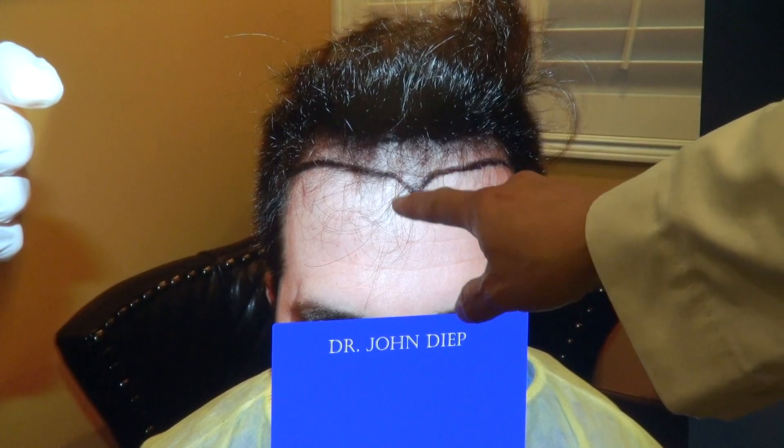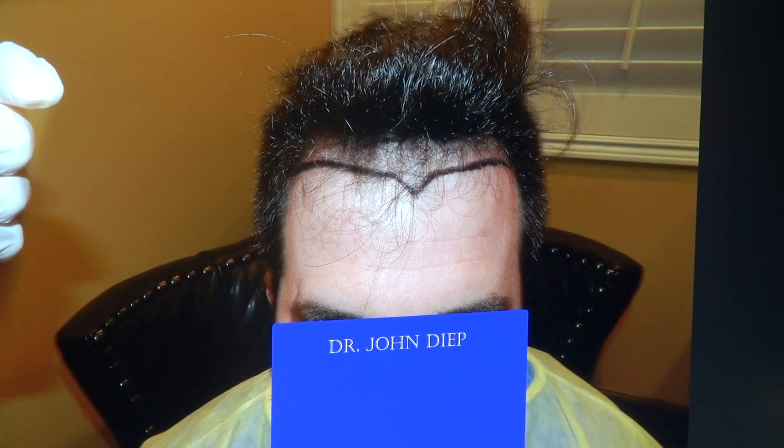He had a widow's peak — we repeated that and slightly curved both sides. Bigger forehead before, and look at that smaller forehead now. The handsome face really comes out; it frames the face better, making him look younger and more handsome as well.